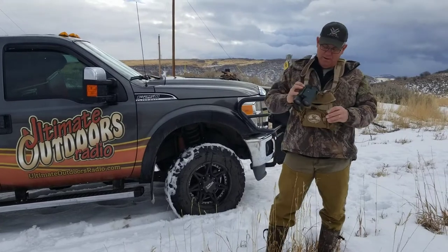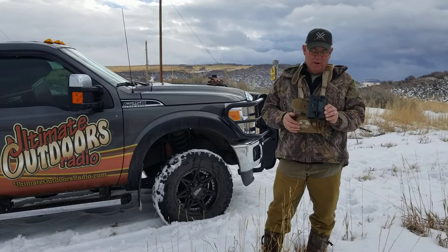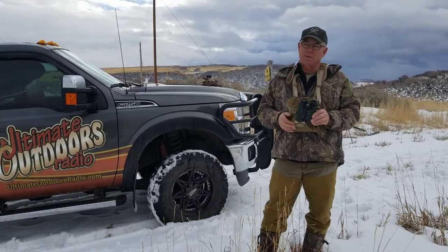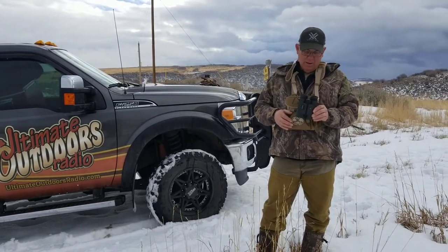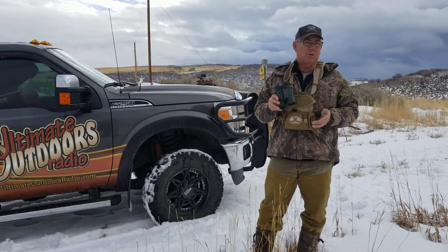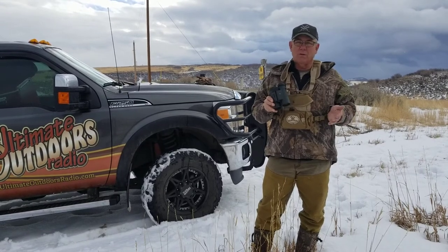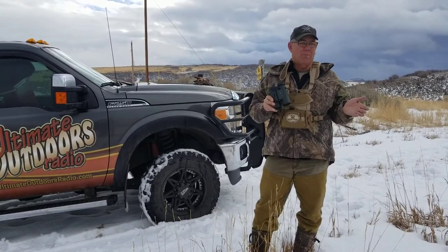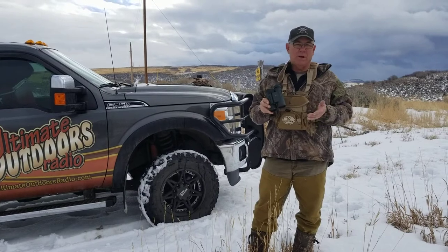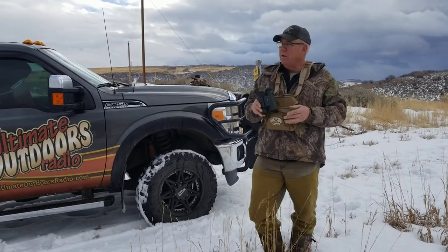But this year I'm field testing this new Fury 5000 Vortex, and just from playing with it, it's fantastic — the yardage and the clarity of this thing. The neat thing is it's a combination range finder binocular. So if you've got hunters with you and your elk are moving at 250, 300, 350 yards, you can keep your hunters informed as far as range. Because these elk, they can walk and trot pretty fast.